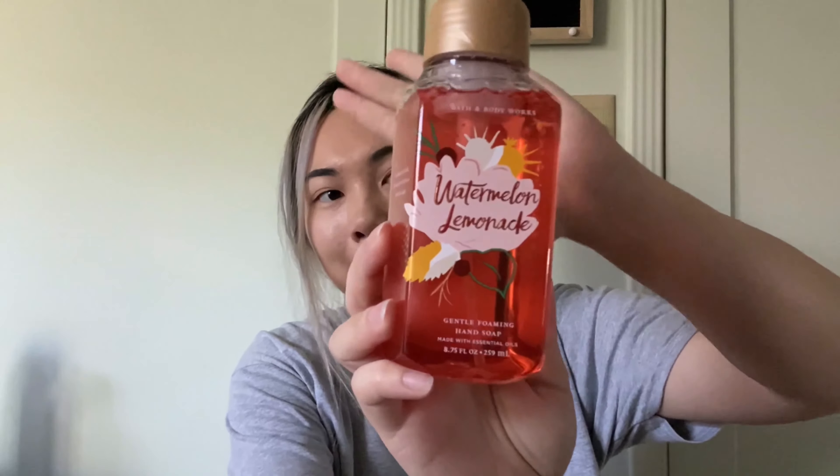At number three I have the Watermelon Lemonade hand soap. It's a pinkish color, a Gentle Foaming Hand Soap. The back says watermelon ice, sparkling water, and Meyer lemonade. For me it smells like a light watermelon and peach combined — very fruity but not too strong. Peach is a light scent so it's a light, combined watermelon-peach. Super cute, I really like the color.